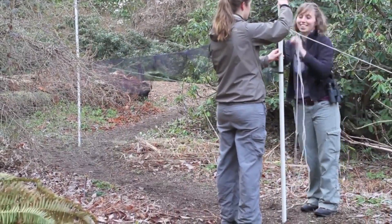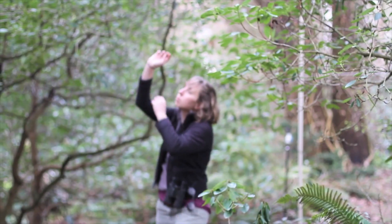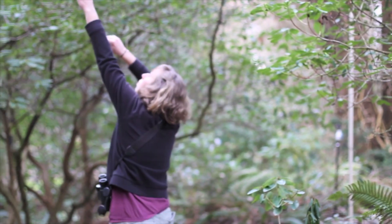But before Keira could track the Swainson's Thrush, she had to catch one. Mist nets are the primary tool used by researchers to catch songbirds.